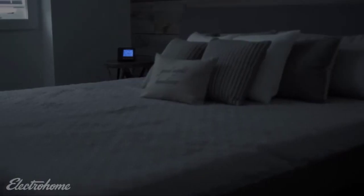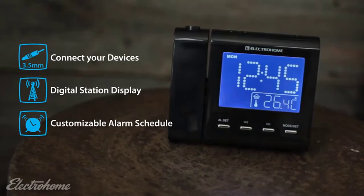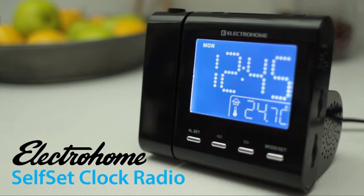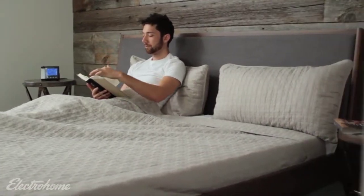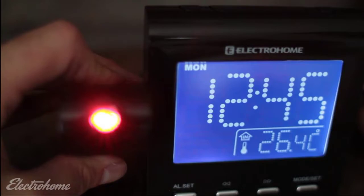The EX601 Projection Alarm Clock is the only alarm clock you need to buy. With dimmer options — high, low, off, and auto dimmer — this projection alarm clock will save energy while saving you money on batteries. You can also adjust focus easily, allowing for a clear projection that looks great no matter where it's placed in your home or office. Project time or even temperature onto your walls or ceiling so that the time will always be in full view.